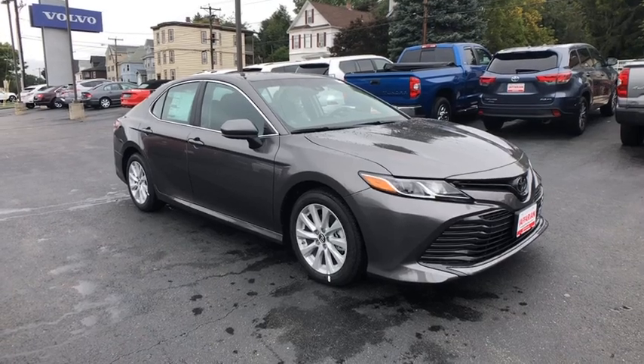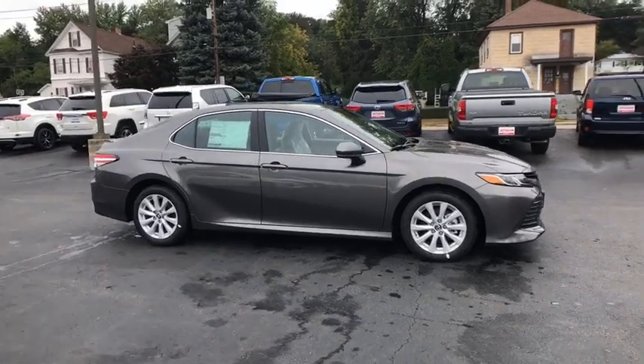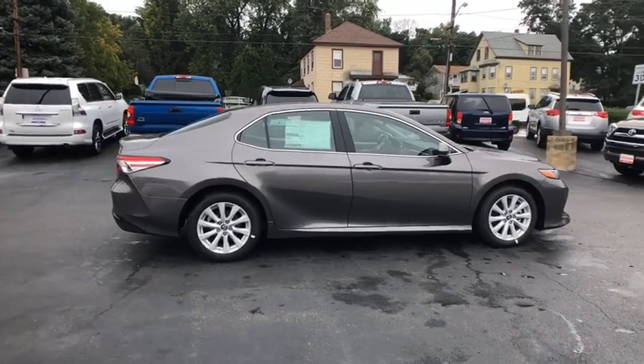2018 Toyota Camry. The Toyota Camry is an affordable mid-sized car — reliable and a great comfortable commuter car. Here are some of this vehicle's great options.